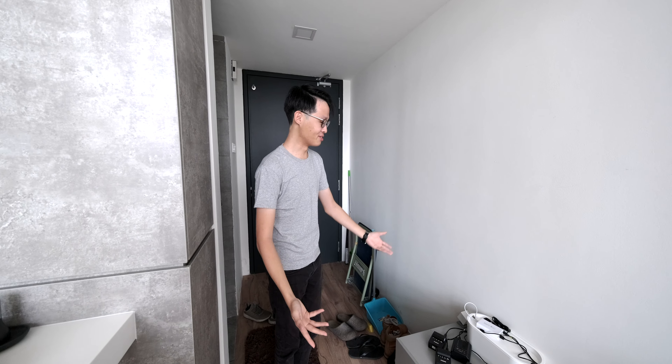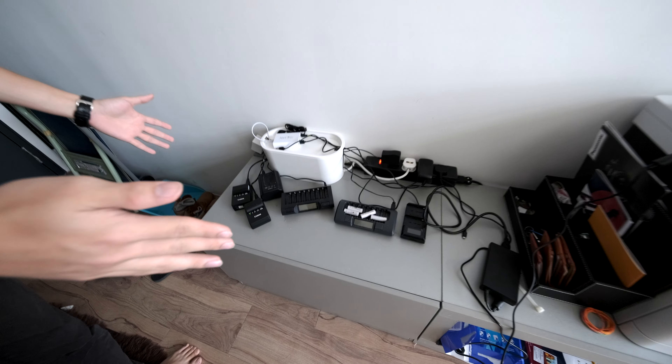Odd way to welcome people. I don't know, I just set up my charging station here — this is where all my batteries get charged.